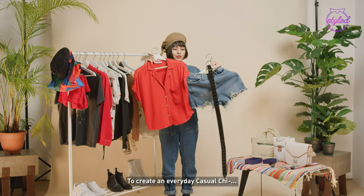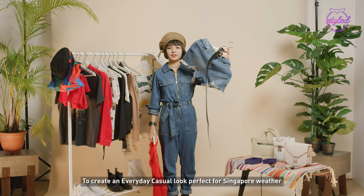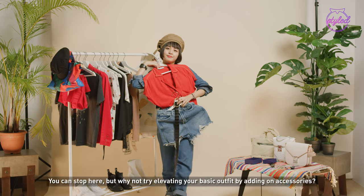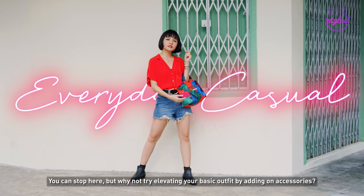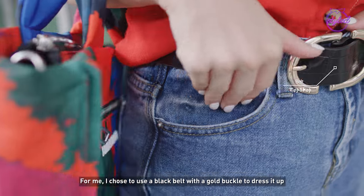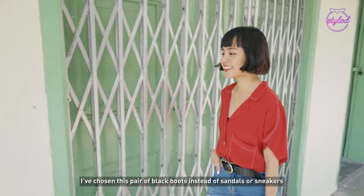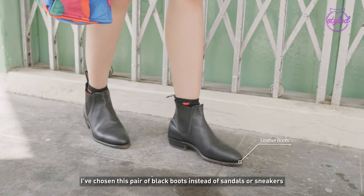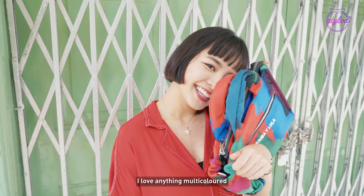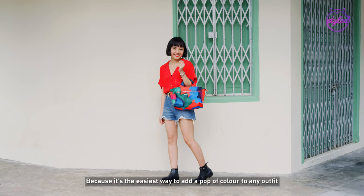To create an everyday casual look perfect for Singapore weather, I've chosen these denim shorts with this plain blouse. You can stop here, but why not try elevating your basic outfit by adding on accessories. For me, I chose to use a black belt with a gold buckle to dress it up. To add more attitude to the whole look, I've chosen this pair of black boots instead of sandals or sneakers. The highlight of this outfit is definitely the colourful bag that I'm carrying. I love anything multi-coloured because it's the easiest way to add a pop of colour to any outfit.